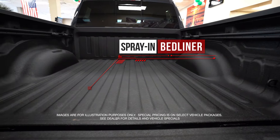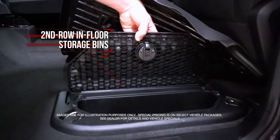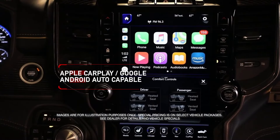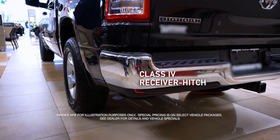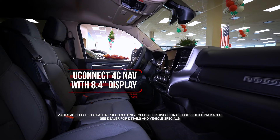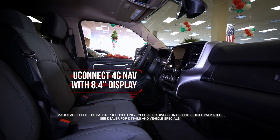Spray-in bed liner, second row in-floor storage bins, Apple CarPlay, Google Android Auto, Class 4 receiver hitch, and Uconnect 4C with 8.4 inch display.